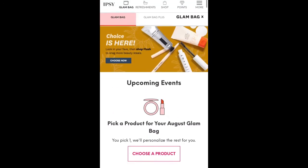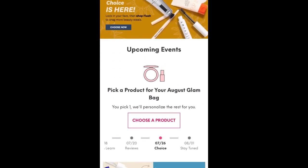So if you open your app or go to the website, you're going to see this little message that says choose a product, and we are going to click on that. The site seems to be running really slowly here.